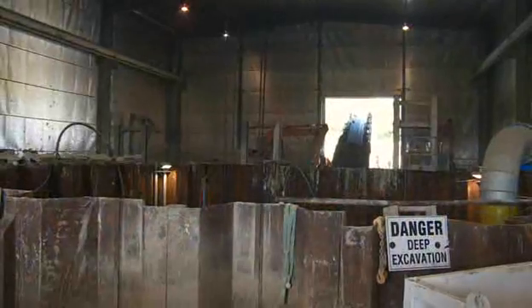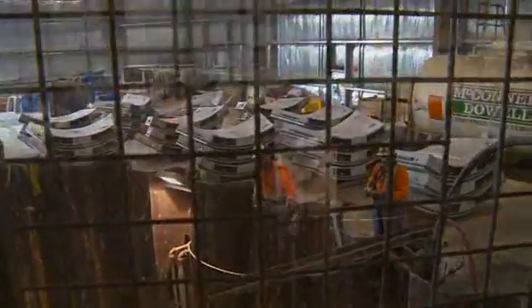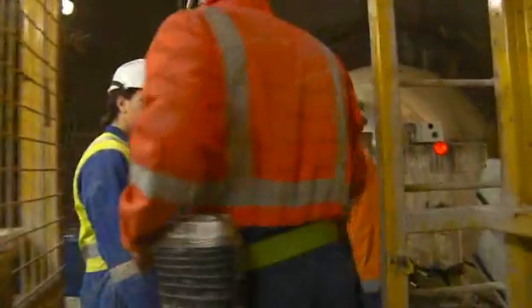The key element of Watercare's Project Hobson is the construction of three kilometres of 3.7-metre diameter tunnel across Auckland's Hobson Bay, which is being constructed by McConnell Dow. The shaft into the tunnel is 26 metres deep, and access to the front of the TBM at 1.7 kilometres away is by a 120-tonne train.